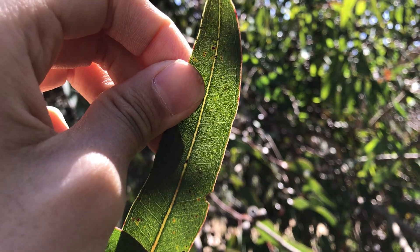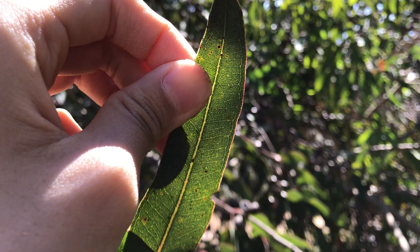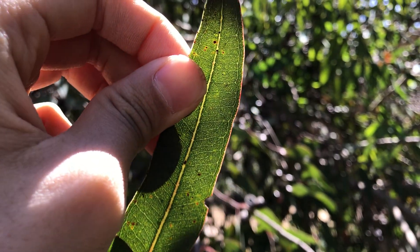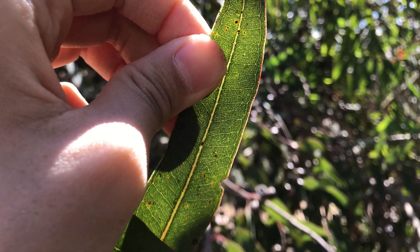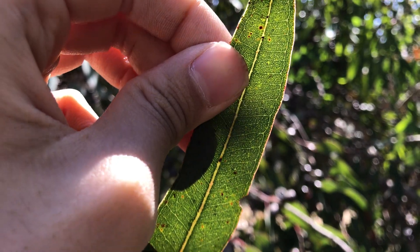Wow, just this time when I didn't really intend to show the veins through light, it actually worked on my camera. Here are the veins — it's quite densely reticulated and there are some oil glands in there as well. It doesn't smell the strongest in terms of Eucalyptus scent.